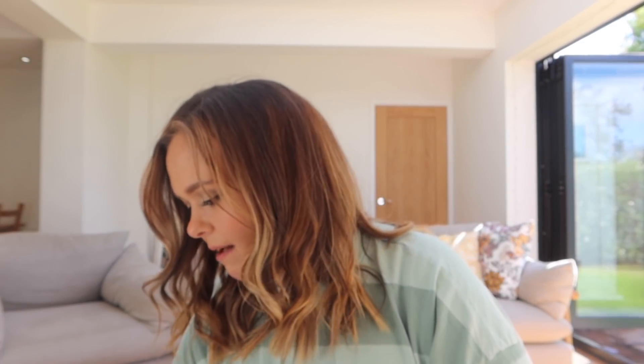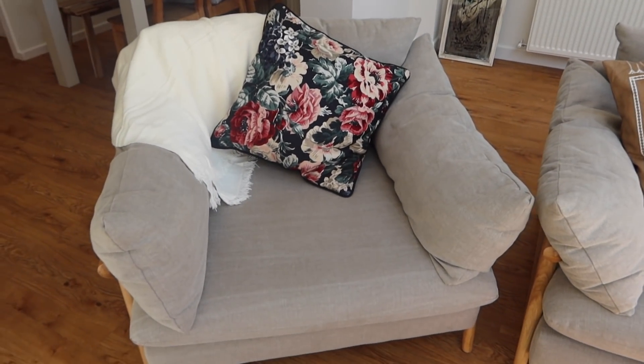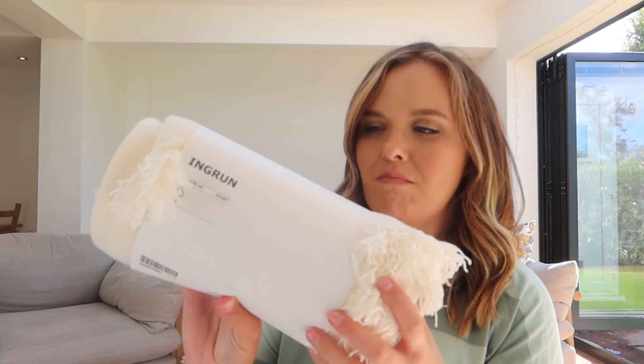You might be able to see in the background we have new sofas. They're kind of a greige colour and beautiful, but we don't want to take any chances with three kids. We're also planning on getting a dog and we have two cats already. So throws are never a bad idea. We picked up two - the first one is Ingrun. I think this was around £8. It's just a creamy neutral throw with a tasselled edge, very simple. Neutral ones are easy because you can take them from room to room and switch them out.